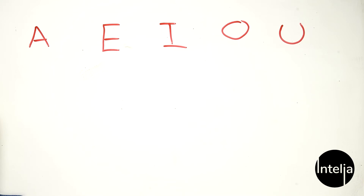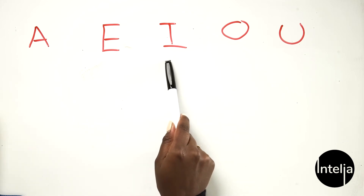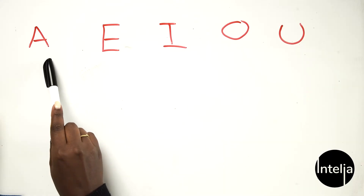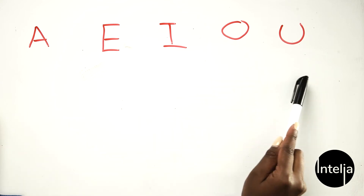So our vowels in English are A-E-I-O-U. Awesome! Let's do that again: A-E-I-O-U.